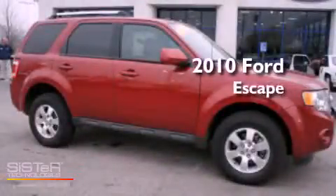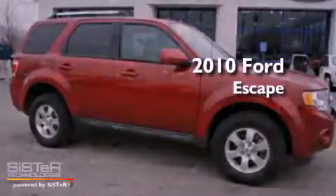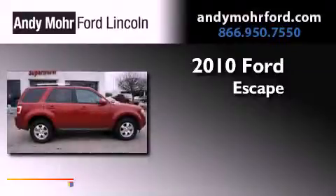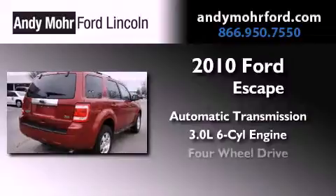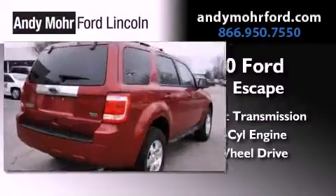This is a brand new 2010 Ford Escape. This vehicle has seating for two adults, a 3.0-liter V6, and the added capability of four-wheel drive.